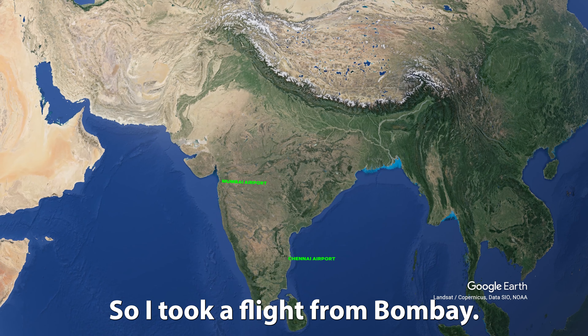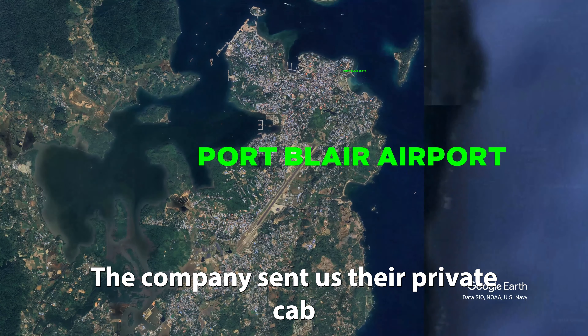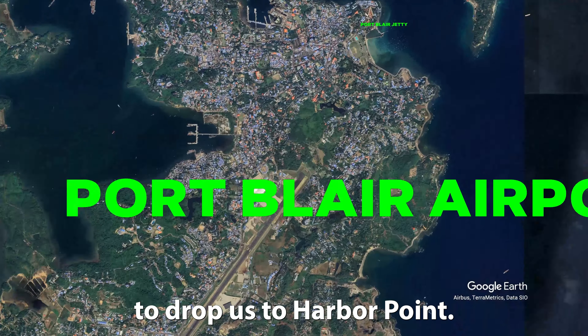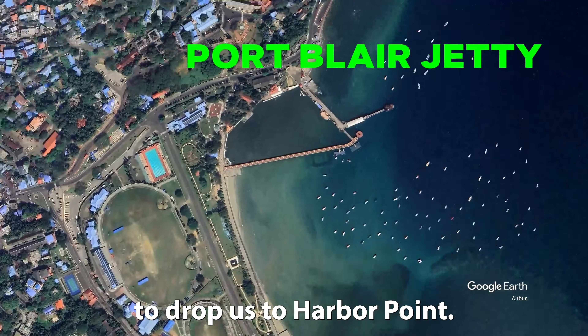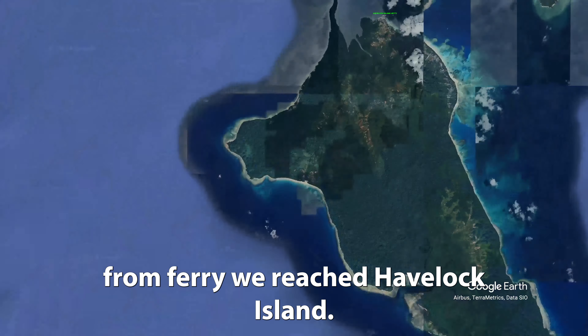I took a flight from Bombay to Chennai, Chennai to Port Blair. We landed in Port Blair. The company sent us their private cab to drop us to Harbour Point. We took a ferry there and reached Havelock Island.